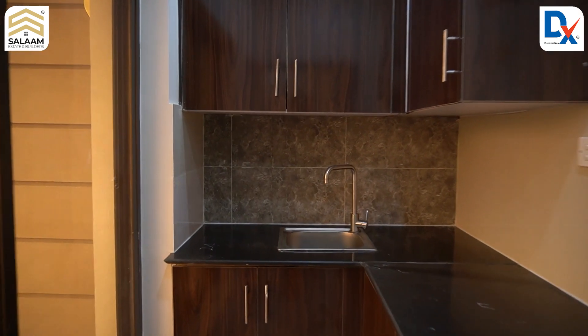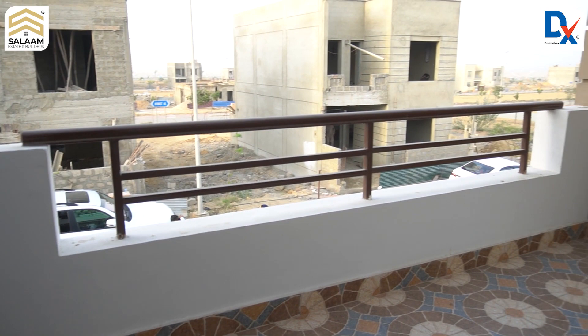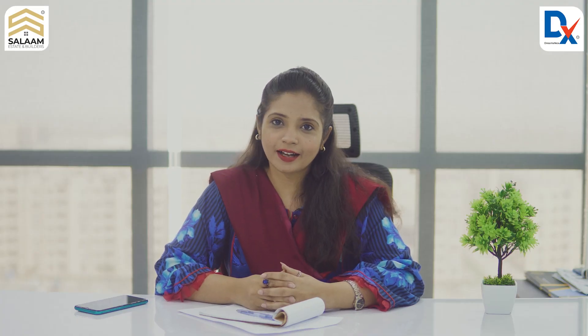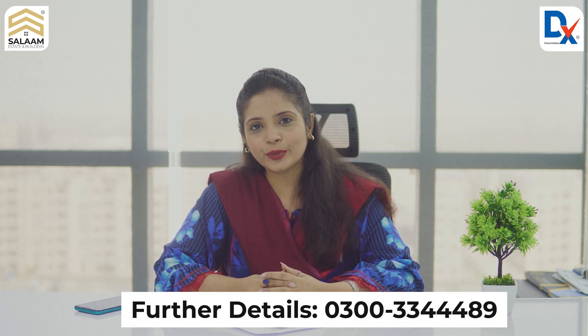There is a terrace where you can sit at night and enjoy the beautiful view. This concludes our villa tour. I hope you enjoyed it — thank you for being with us.